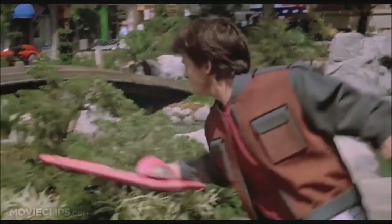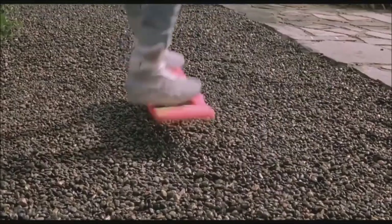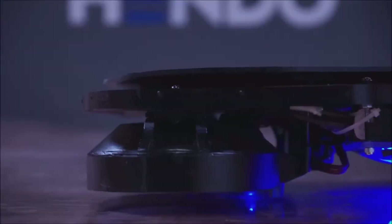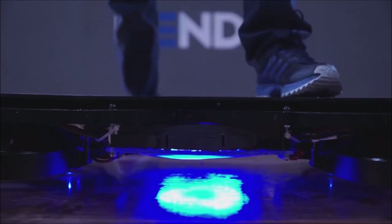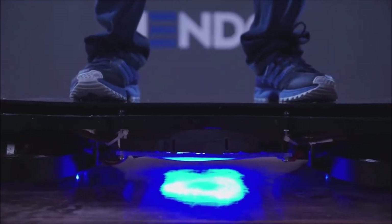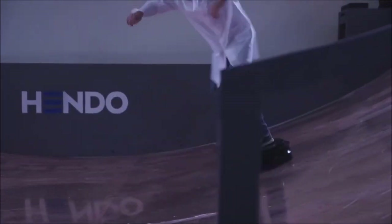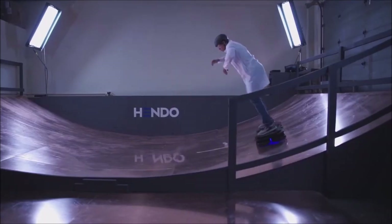Have you ever seen Back to the Future Part 2? If you have, you'll remember that Marty uses a hoverboard to get around town. Well, maybe its prediction wasn't too far off, because a company called Hendo has come out with the world's first hoverboard. Touted as one of Time Magazine's best inventions of 2014, the Hendo hoverboard promises to offer an exhilarating experience for all riders.